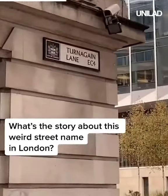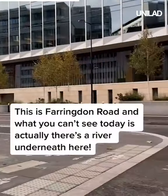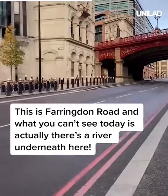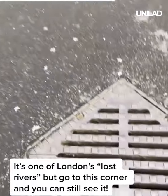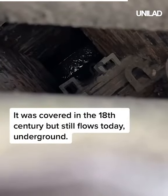What's the story about this weird street name in London? Well, I'll tell you. This is Farringdon Road, and what you can't see today is that there's actually a river underneath here. It's one of London's lost rivers, but go to this corner and you can still see it. It was covered in the 18th century but still flows today underground.